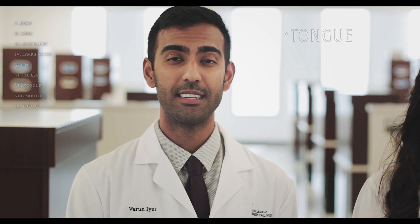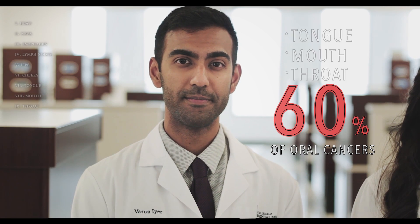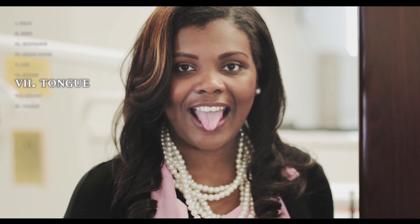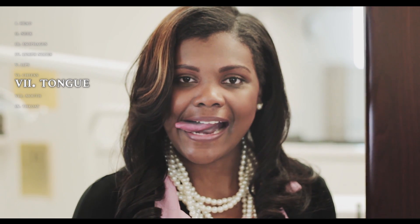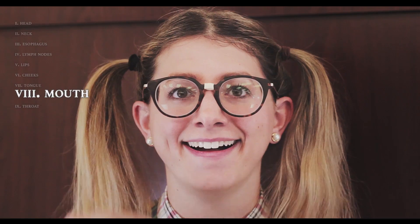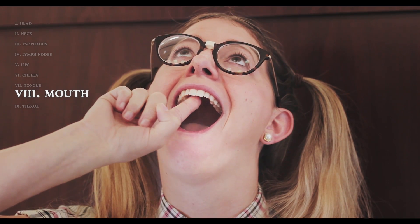Now let's move on to the tongue, mouth, and throat, which account for 60% of oral cancers. Check the top and underside of your tongue for any lumps, discoloration, or texture changes. Next, check the sides of the tongue carefully, especially towards the sides of the base of the tongue, as it is one of the most common sites for oral cancer. Check the floor of your mouth by both looking and feeling. Repeat this step for the roof of your mouth, paying special attention to any lumps, discoloration, or texture changes.